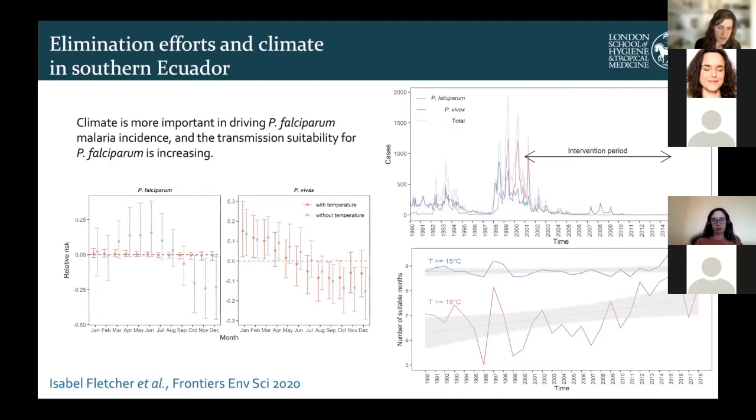This is work done by Isabel Fletcher, who recently completed her PhD in my group, where we were looking at changes in the risk of reintroduction of malaria in an area which had experienced intensive interventions up to near elimination. We found that climate was an important driver of falciparum malaria compared to vivax, partly due to more complex issues with relapses in vivax malaria. Temperature explained nearly all the seasonality in falciparum malaria, and the temperature limits for falciparum have been increasing in southern coastal Ecuador.